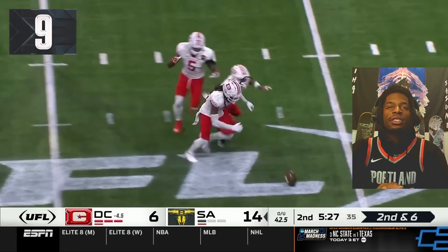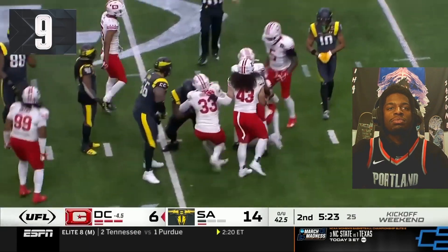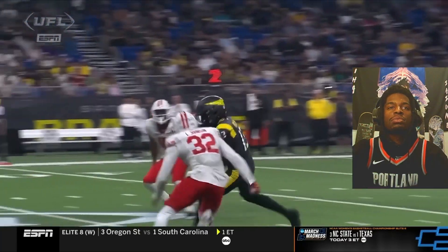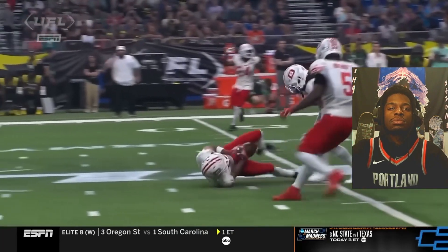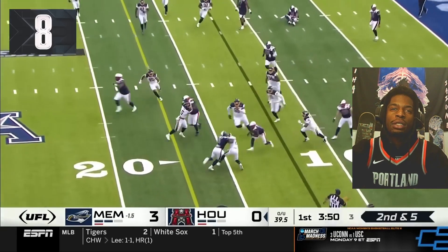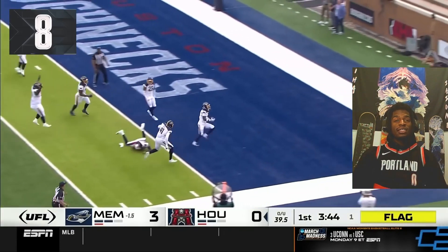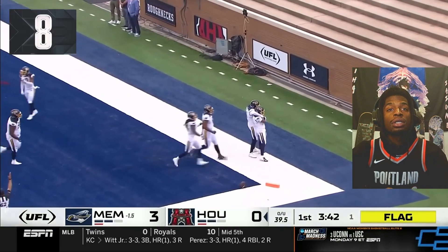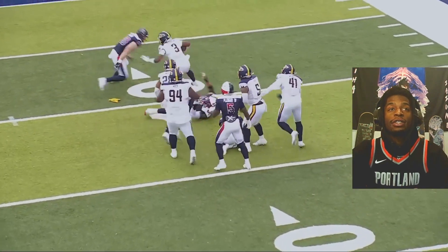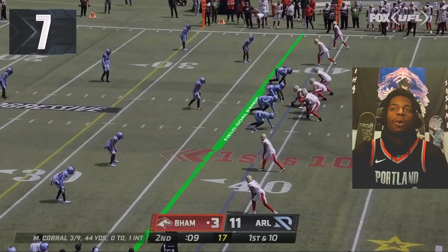A throw over the middle and ball stripped. A big hit and just a fumble there. Okay, play number eight. A screen pass and another fumble. The spin move. Oh my God, the fumble recovery and just touchdown after. He took it all the way back. Number three — spin cycles him and scores it. What a play.